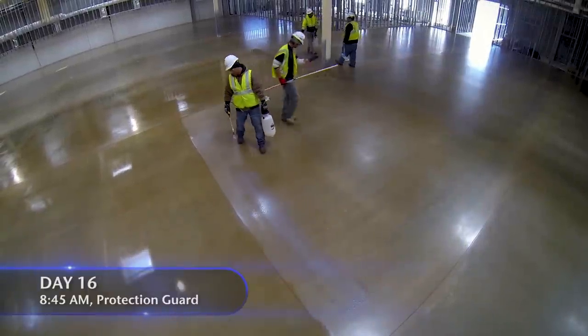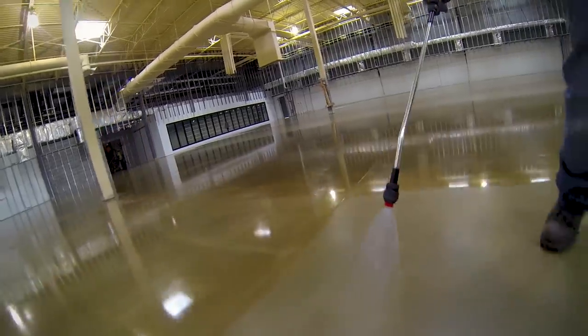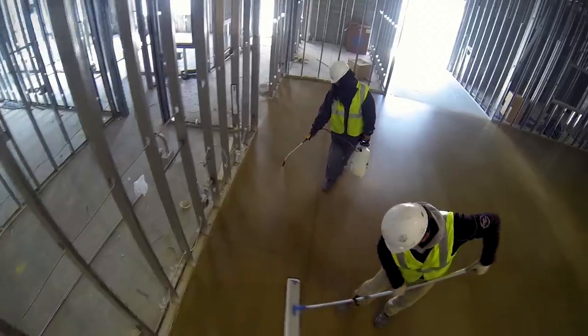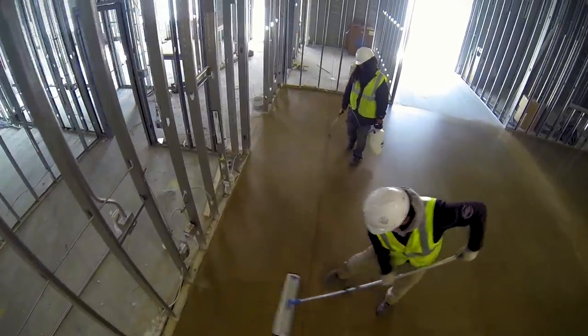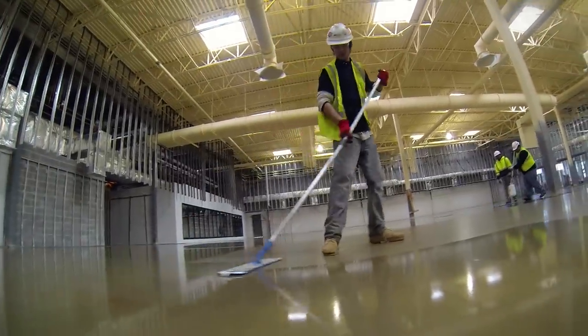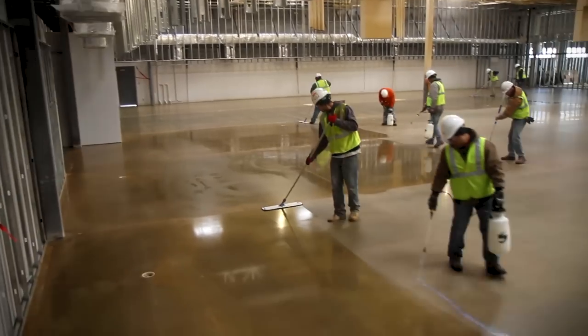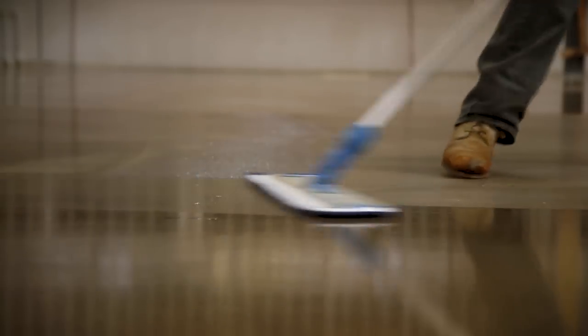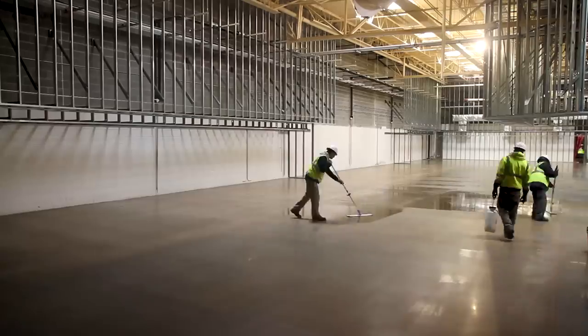It's day 16, and we are applying the Chemical Protection Guard. We are back on schedule, and it's a good thing because we have to be out of here in two days. The guys are making good progress. I don't foresee any setbacks, but in this business, you never know.